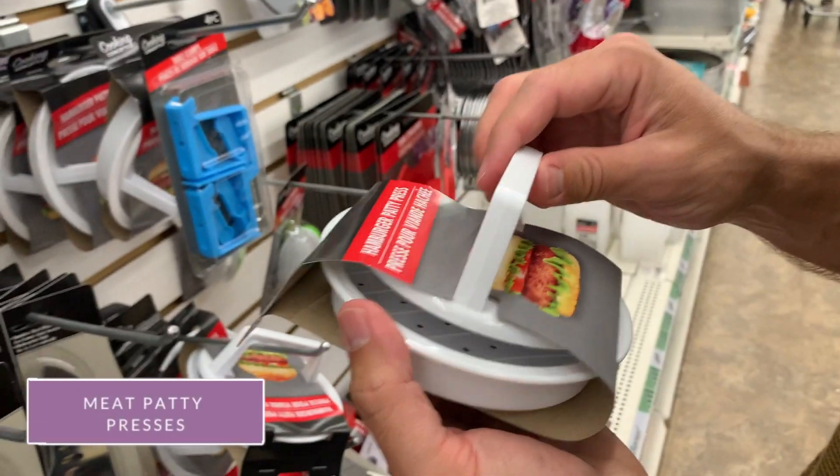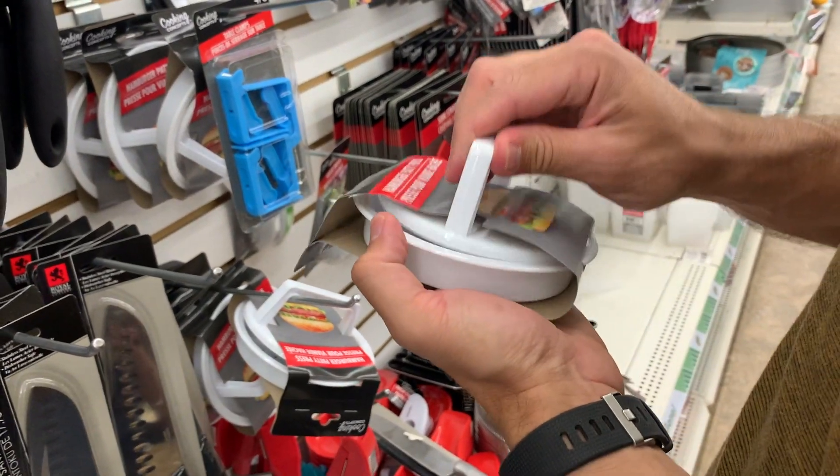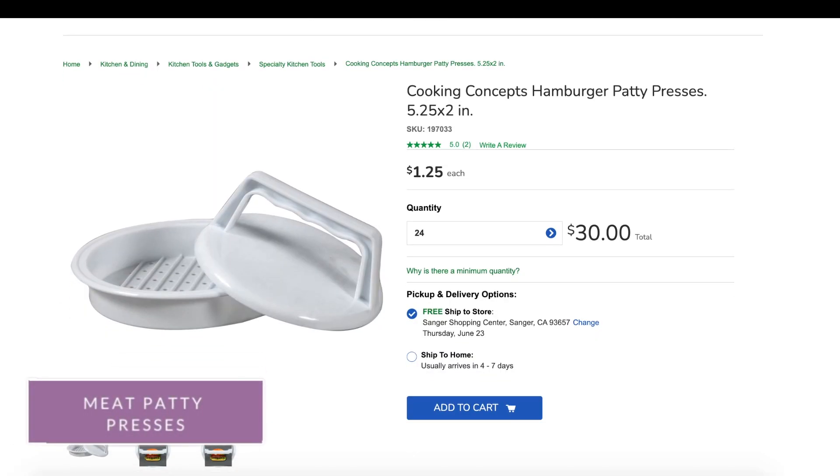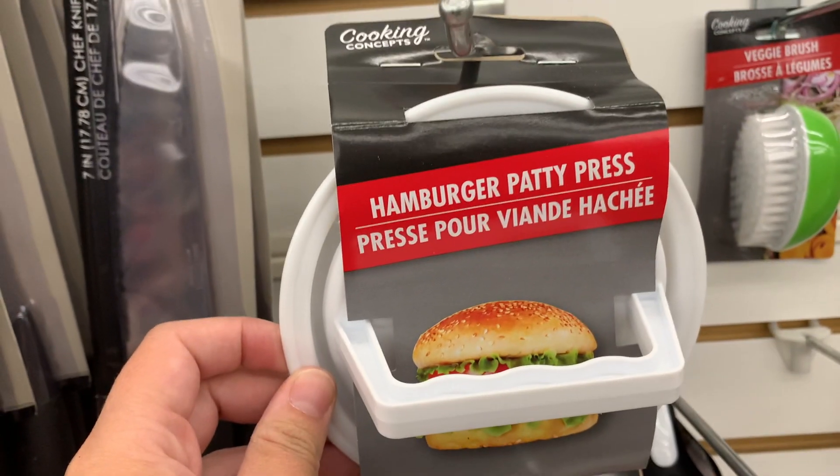These meat patty presses are so highly rated online — we picked one up. We are always making delicious mustard burgers and honestly our least favorite part is patting them, so we are so excited to try it out.